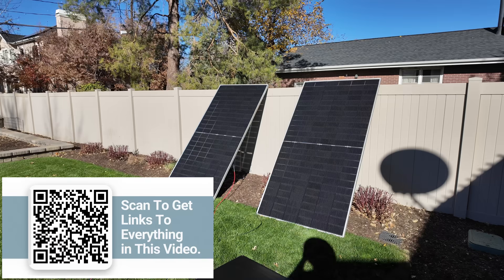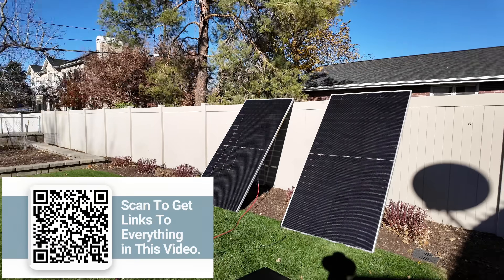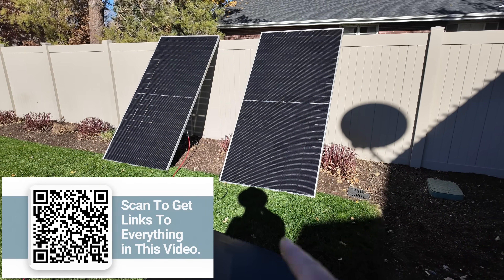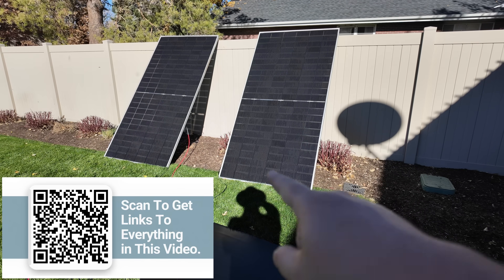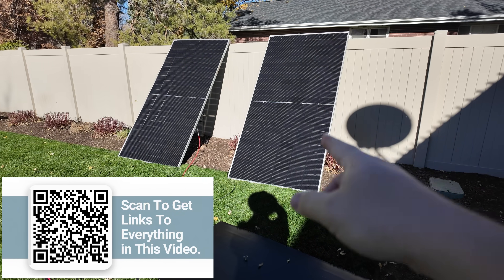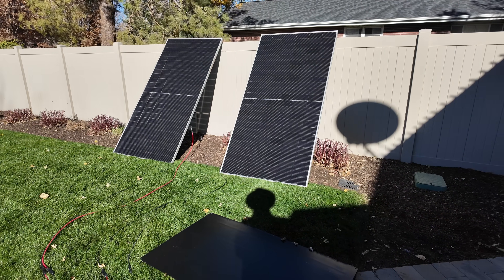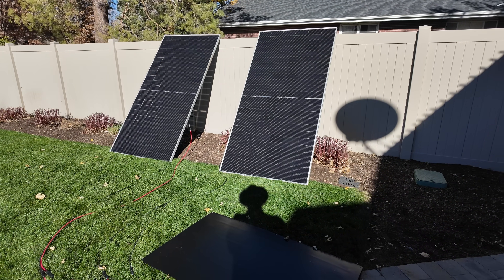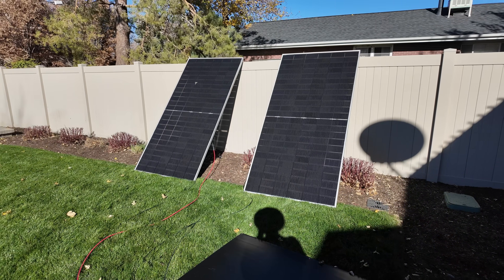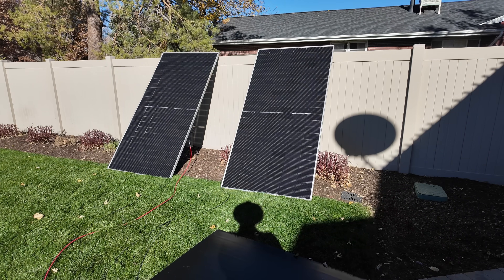It's a beautiful cloudless day, but I'm one month away from winter solstice. Even though it's almost high noon, you can see how long my shadow is — the sun is way over on the horizon. I've put these at a pretty steep angle, but the sun is still shining through a lot more atmosphere than in June, so we won't get peak output like we would testing these in summer.